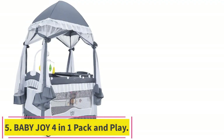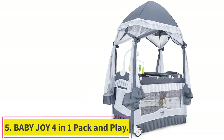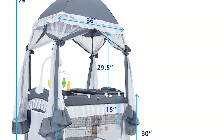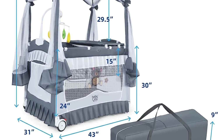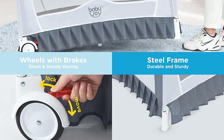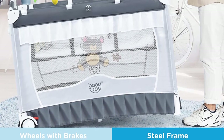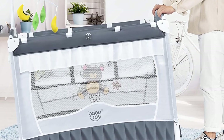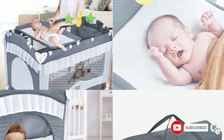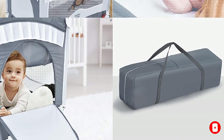Number 5: Baby JOI 4-in-1 Pack & Play. The Baby JOI Playyard is a versatile 4-in-1 nursery center that can serve as an activity center, baby bassinet, bedside crib, water-resistant diaper-changing table, and playpen. It features a zipper-open side door design for easy access and a soft and breathable mesh for air circulation. The extended canopy can be adjusted to create a better sleeping environment for your child, and the hanging toys promote visual development and grasping ability.